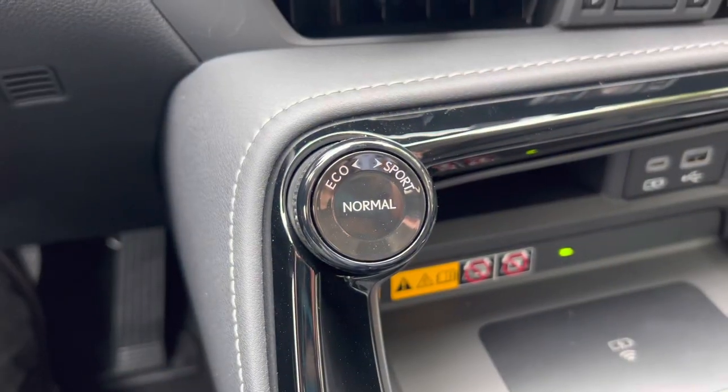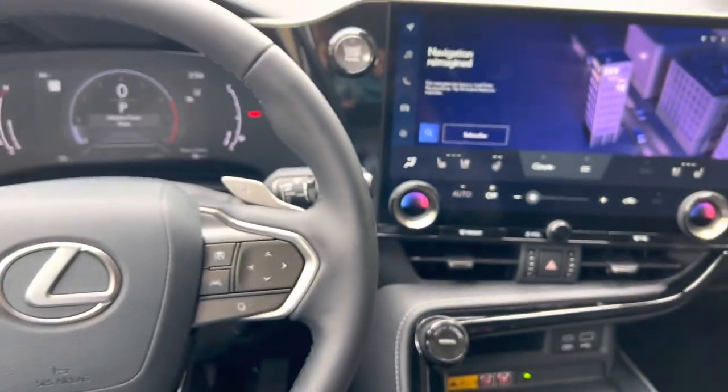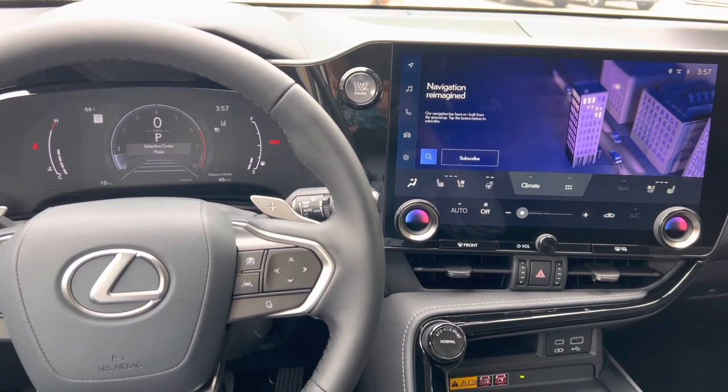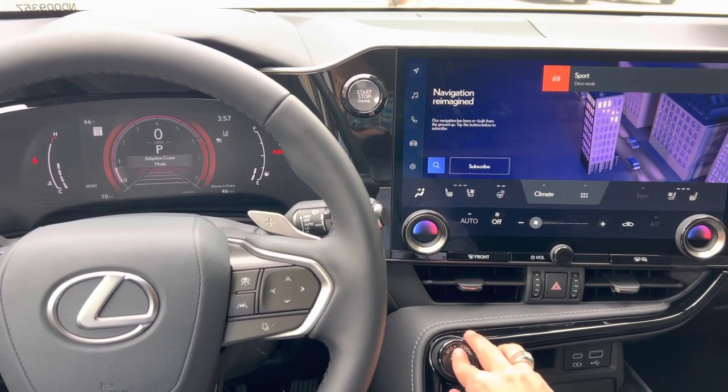Here we have our dial for drive mode select. With this dial we can customize our drive mode setting — we can drive the vehicle in either eco, sport, or push down for normal.